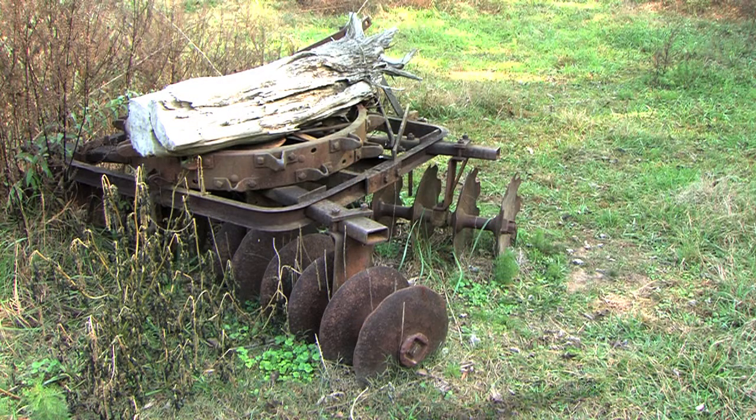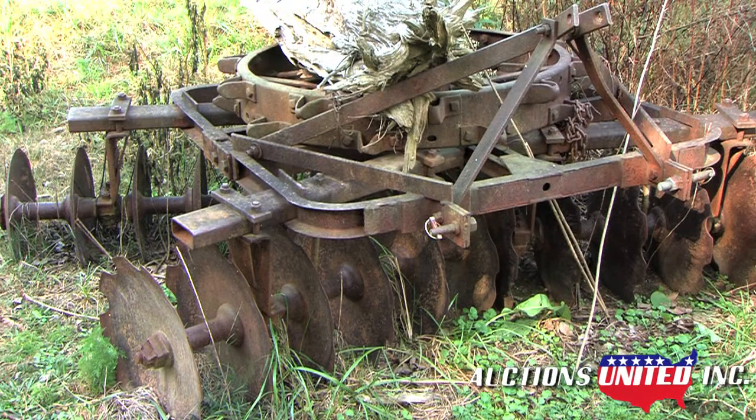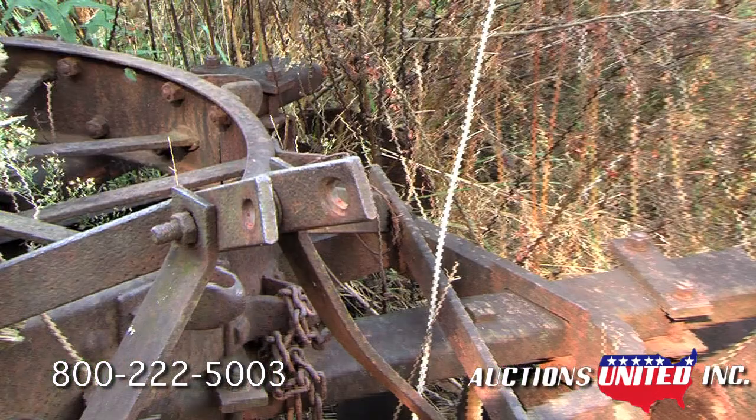You're bidding on a used eight-foot disc harrow. This harrow features a standard three-point hitch. It's seen many years of good service, but has many more left in it for the right person.